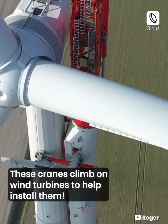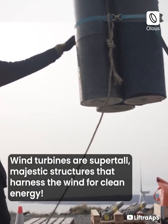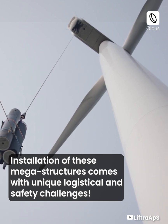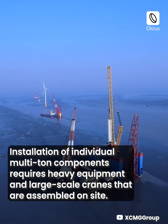These cranes climb on wind turbines to help install them. Wind turbines are super tall, majestic structures that harness the wind for clean energy. Installation of these mega structures comes with unique logistical and safety challenges.